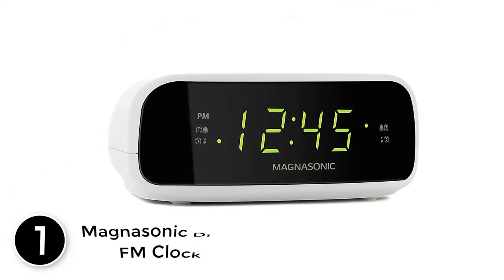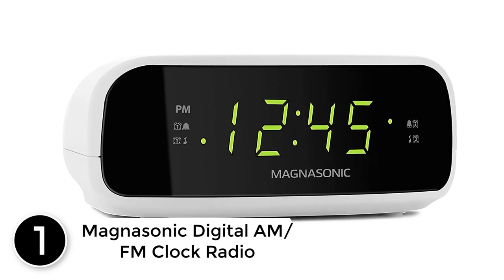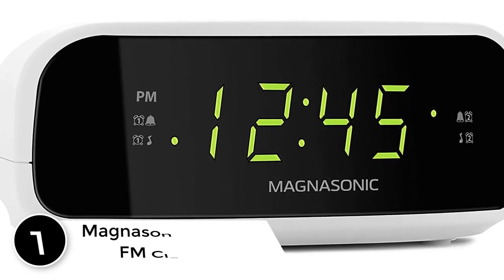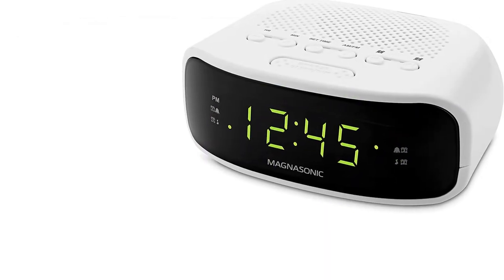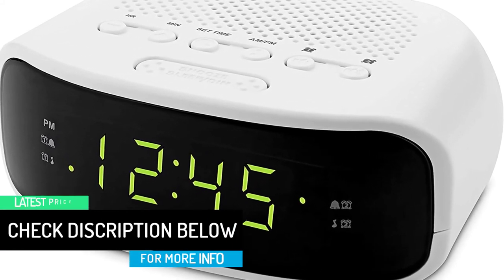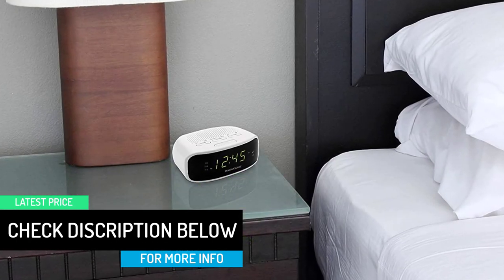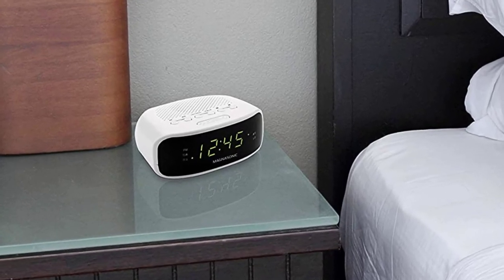At number 1: the Magnasonic Digital AM/FM Clock Radio. This reliable alarm clock will put your mornings back into your hands. It is designed to provide functionality and convenience — from the green LED display with adjustable brightness to the easy-to-use controls to adjust its volume, scan for radio stations, and set the unit's dual alarm. The clock gives you clear audio every morning with a tuner that locks on the strongest signals, giving you static-free sound.